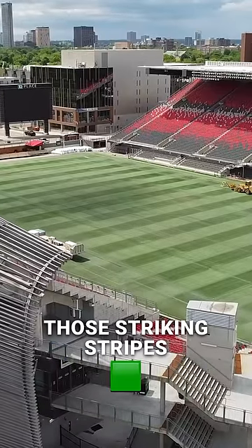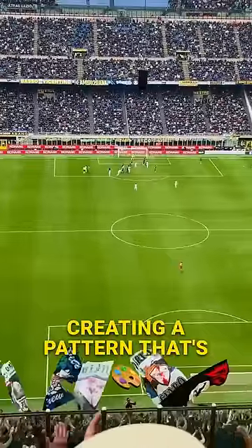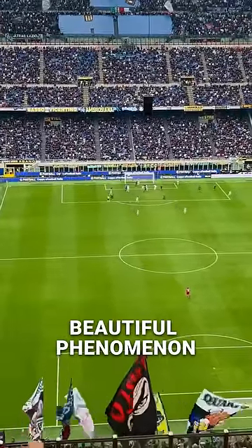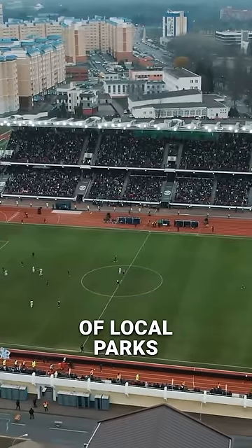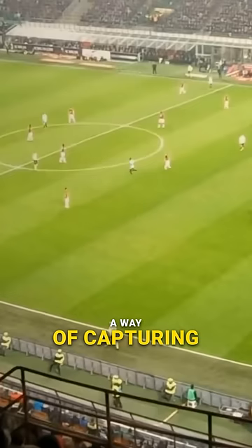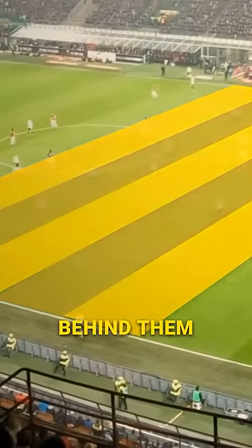Why football pitches have those striking stripes of green, creating a pattern that's as eye-catching as it is iconic. Let's dive into the secret behind this beautiful phenomenon. From the lush fields of local parks to the grand stages of the World Cup, these stripes have a way of capturing our gaze. But what's the magic behind them?